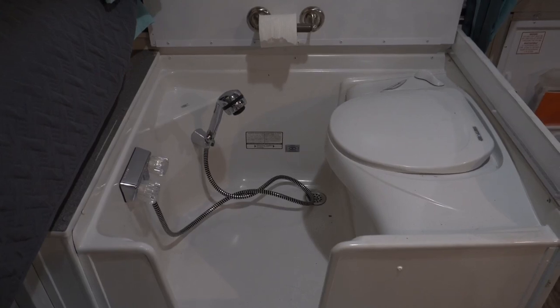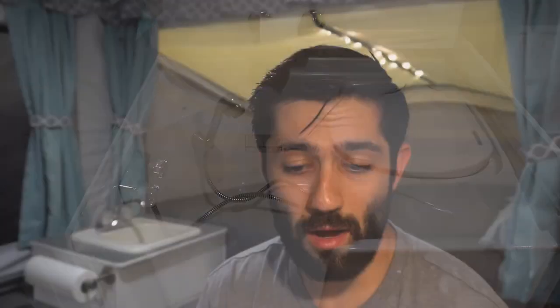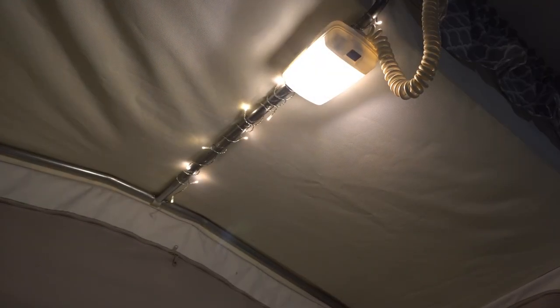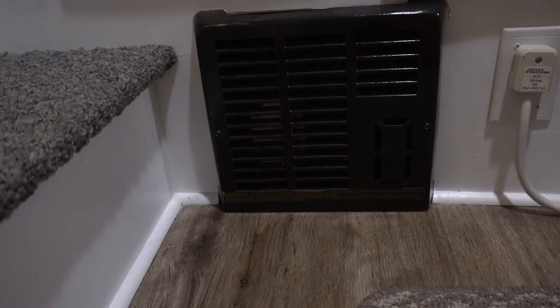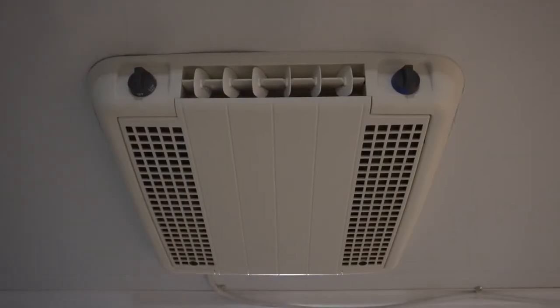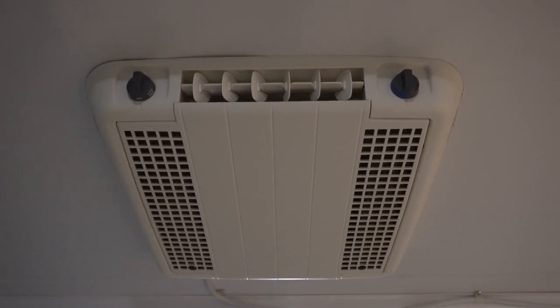I don't think the seller will probably want you testing out the cassette toilet, but maybe they will. Make sure you test out things like all the lights and all the outlets. Maybe bring a cell phone charger and plug it in to make sure all those outlets are working. The propane furnace and, of course, there's also the air conditioner. I would just go around with the seller and make sure all those things are in working order.